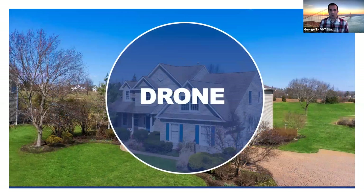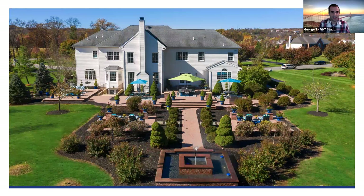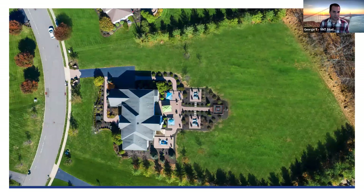With drone photography, we do beautiful work where the property deserves it most. Don't do drone if there's a highway or large power lines behind a home. If you have beautiful surroundings — a school district, a park, a golf course, or the neighborhood — that's the primary reason to do drone photography. You can also capture a beautiful backyard from a different angle or a top view to showcase the size of the property.